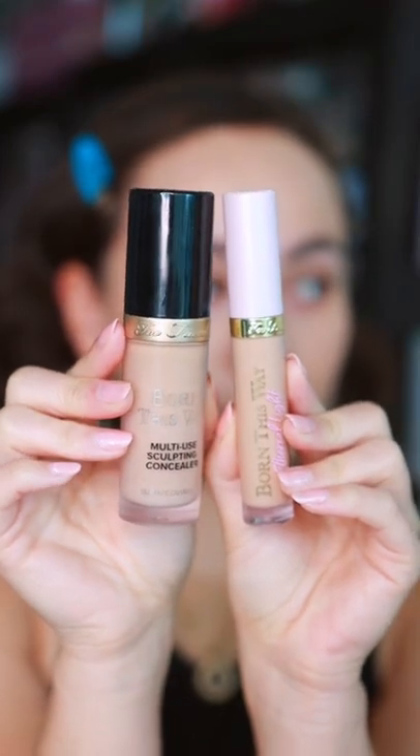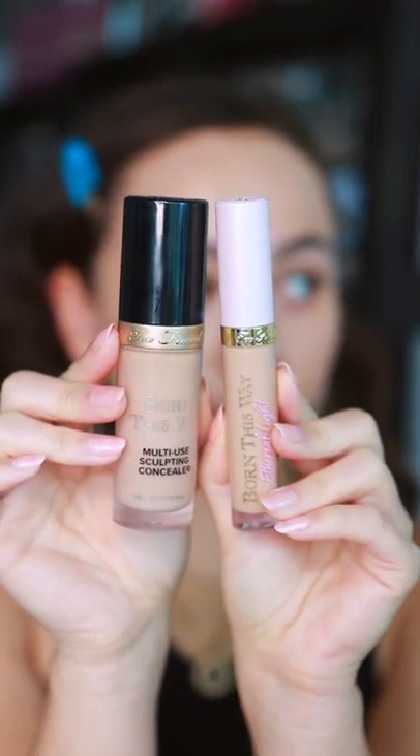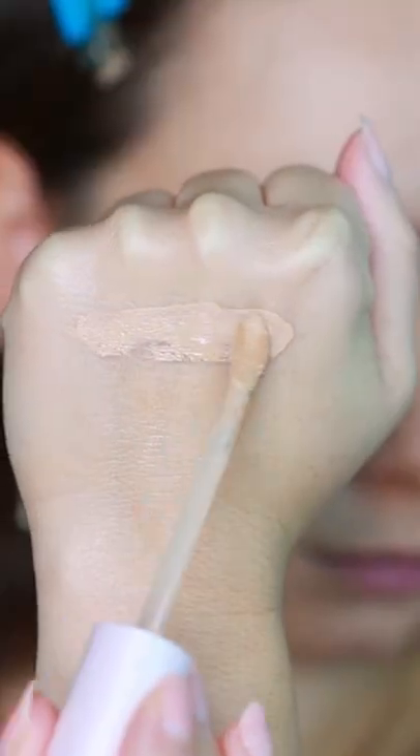DuFace just launched the Born This Way Ethereal Light Concealer. I'm excited to test it out because I love the original.